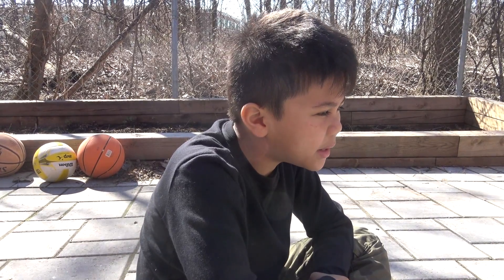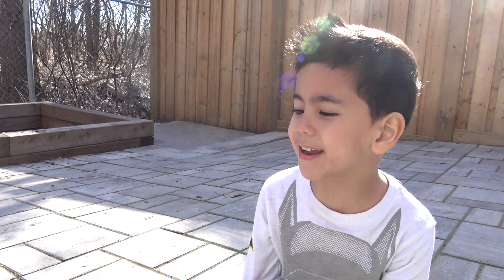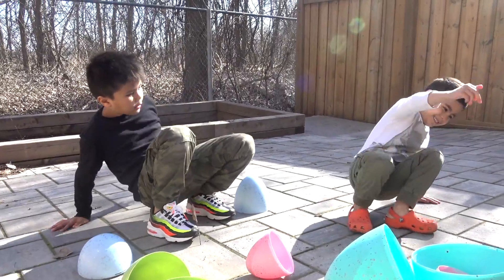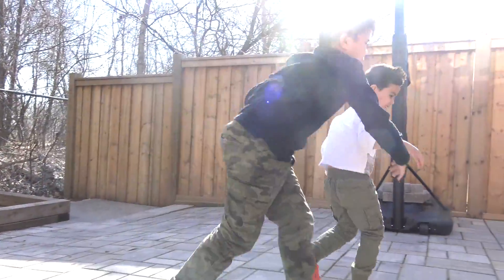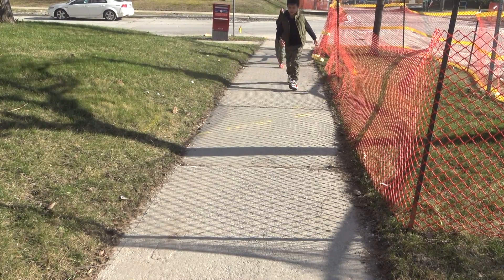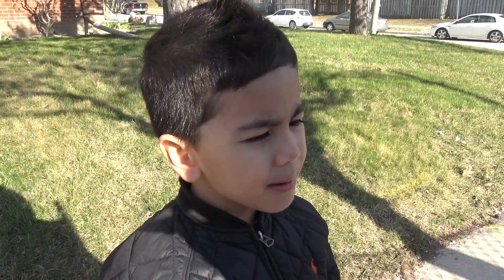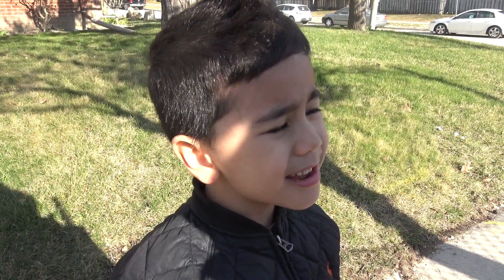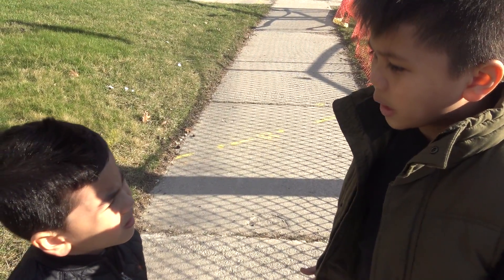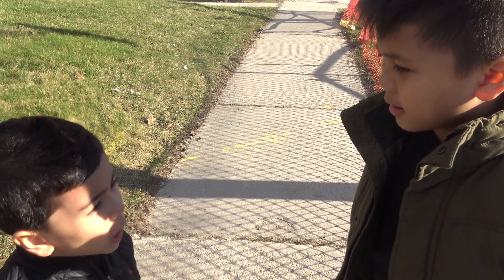Yeah, but I know the bunny hid some surprise eggs somewhere. I'm tired. All right, Troy. Let's look for the Easter Bunny. All right, let's go, Isaac. I'm tired, Troy. I don't think the Easter Bunny is here anywhere. All right, Isaac, let's just keep on going. We're almost at Grandma's house anyways. Maybe we could rest there. Okay.